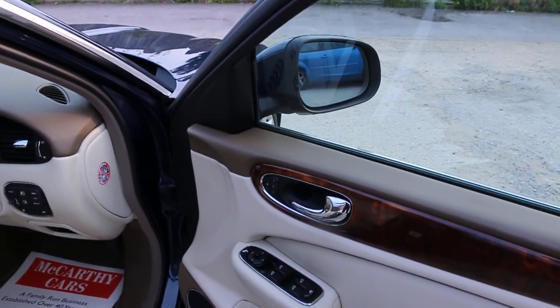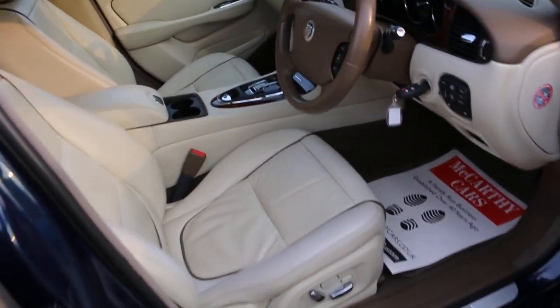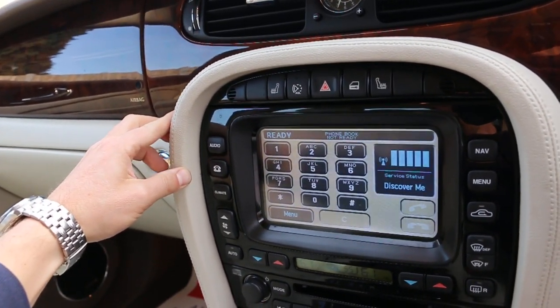It's got four electric windows, electric mirror, folding mirror, full electric seats, electric remote support, start screen. The car has satellite navigation, Bluetooth, and telephone connection.